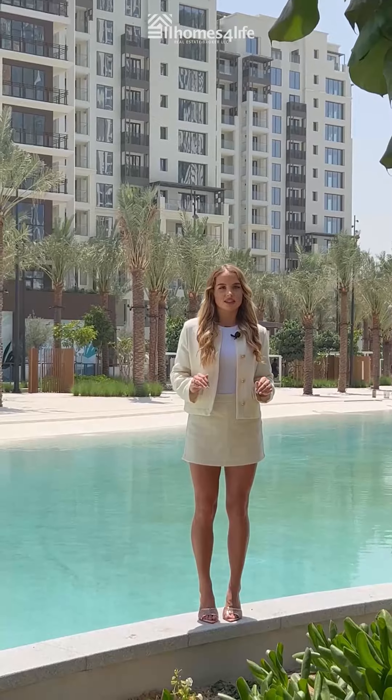Creek Beach offers one, two, three and four bedroom waterfront apartments and duplexes which will elevate your luxury lifestyle to the next level. This is Emaar's brand new community which offers a resort style setting to its residents with 700 metres of pristine white sandy beaches right at your doorstep and a mesmerising view of Dubai's downtown skyline, where every view is truly a view to live for.